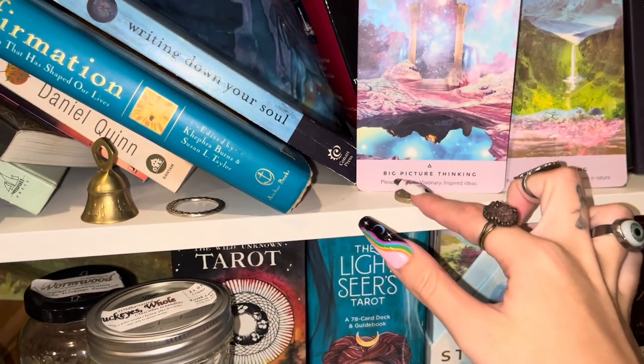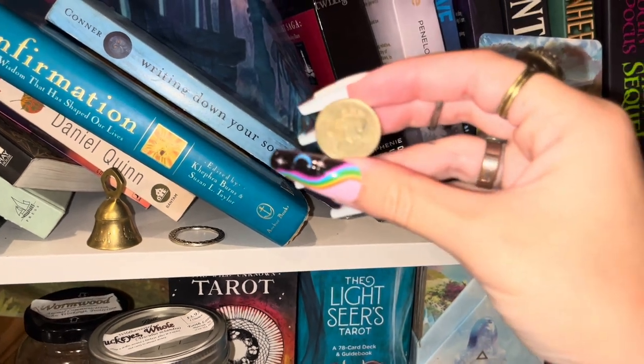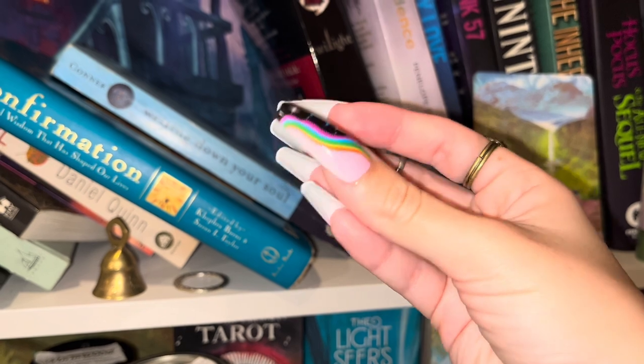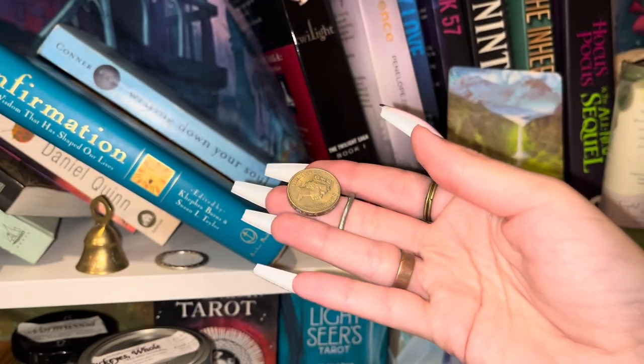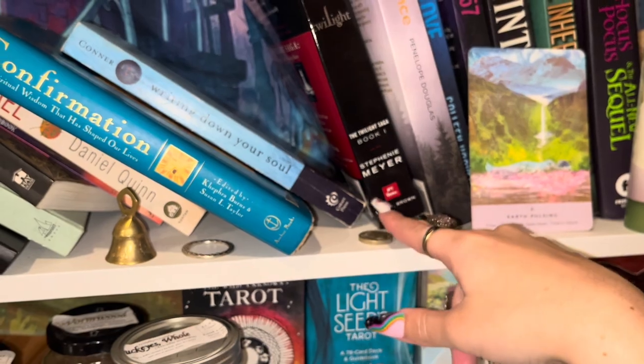And then I have this coin that my grandma gave me — she's from England. And this is a coin with the Queen of England on it. It's a really thick coin, probably really old too. So I obviously have British ancestors and I keep it up here.